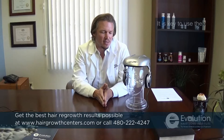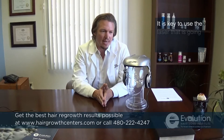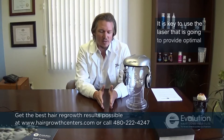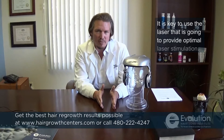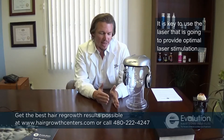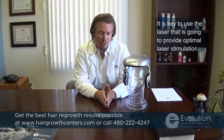I compare it in many cases to getting the right amount of energy, like hitting a baseball or hitting a golf ball. It's not more power — it's basically hitting the sweet spot and getting the optimal amount of energy to produce a result. And the iGrow is great for producing that, I'd say probably about 70% of the time.